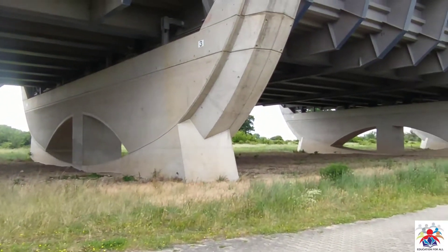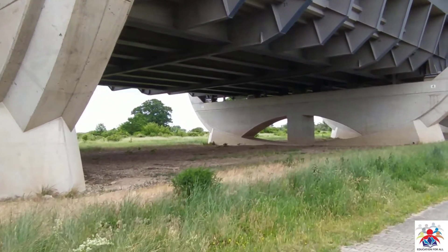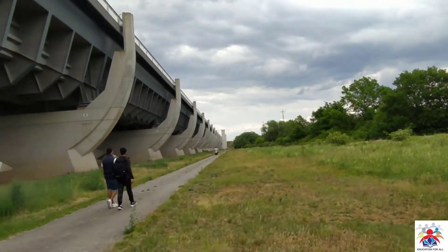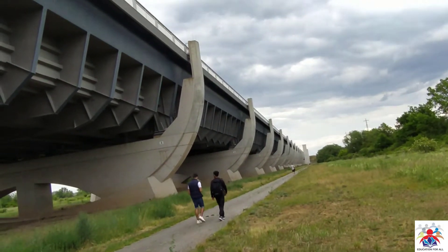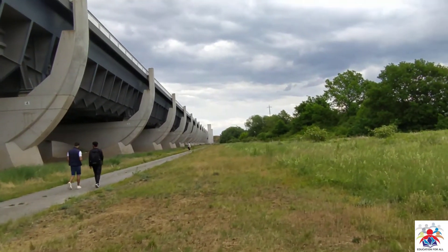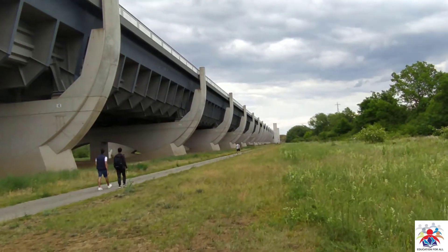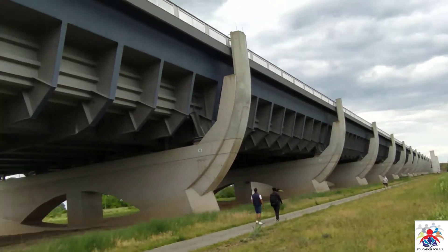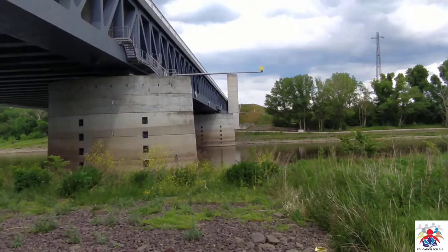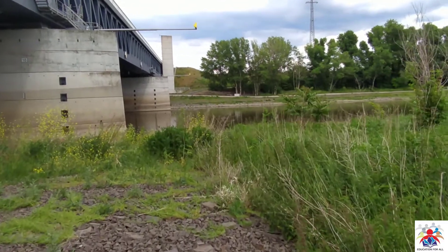We are going towards the other end of the bridge and I will walk you through to the other side as well. It's quite a masterpiece — I would say it's a masterpiece of construction. The cost was 500 million euros spent on this bridge, which is quite a big amount of money.